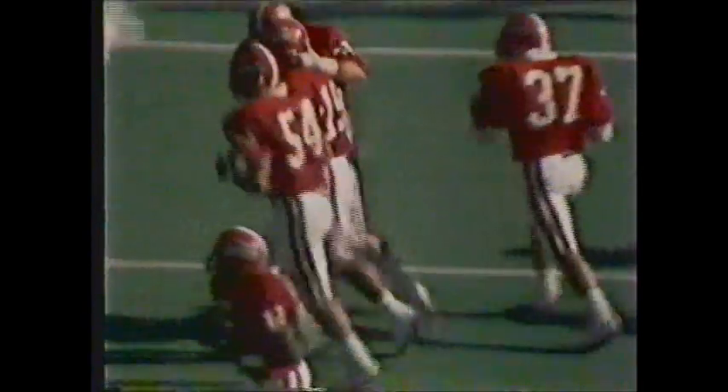Absolutely a fine defensive play by Derek Baker. Billy Osborne was running a post pattern, Dickerson whipped the football, and the man was there — but watch Baker at the last second step in, time the play perfectly, and save a touchdown.